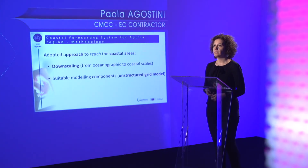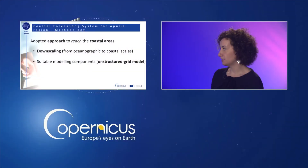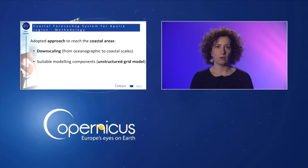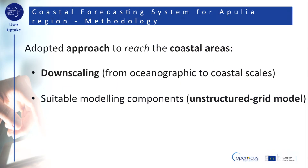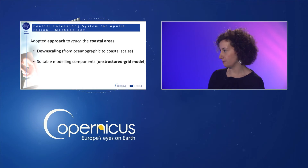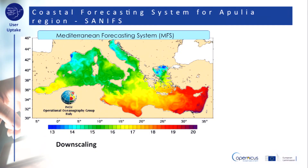The SunnyFS uses an adopted approach to reach the coastal areas, and this is obtained by two methodologies: first, downscaling from oceanographic to coastal scales, and then suitable modeling components with an unstructured grid model. The high-resolution meteor-marine coastal forecasting system uses the products of ocean fields at very high spatial-temporal resolution for the Apulia marine and coastal areas, and the meteorological forecasting products provided by the Italian Met Office and made available by CMCC. Downscaling techniques are the preferred methodology to propagate open ocean dynamics into higher-resolution nested models through initial and boundary conditions.